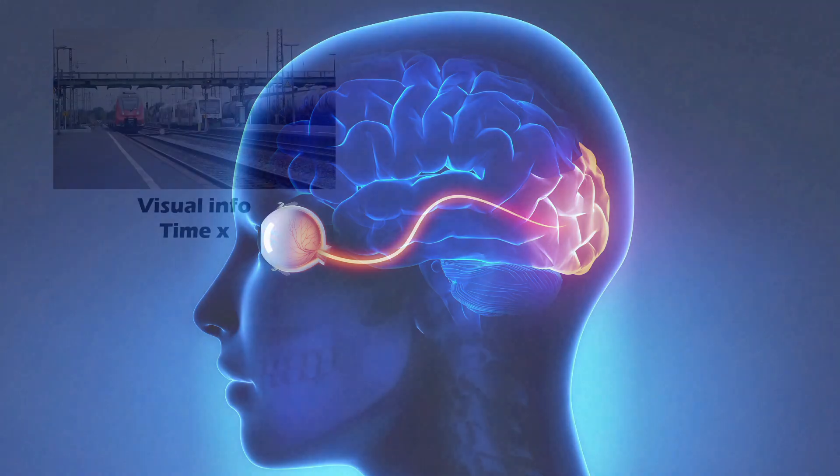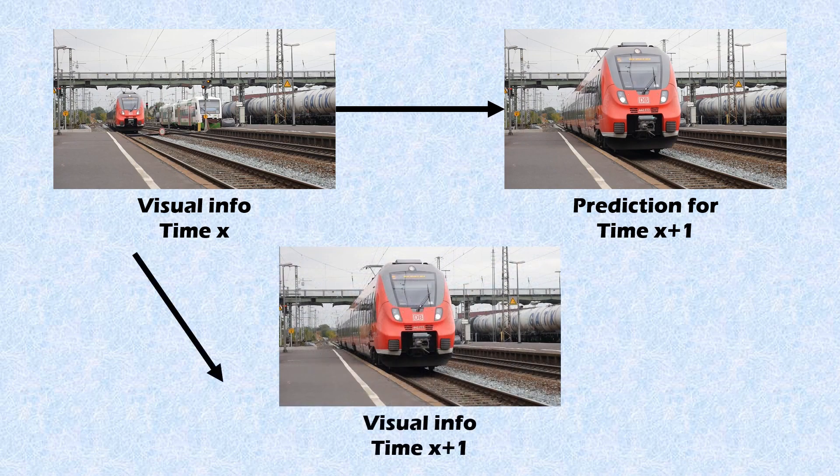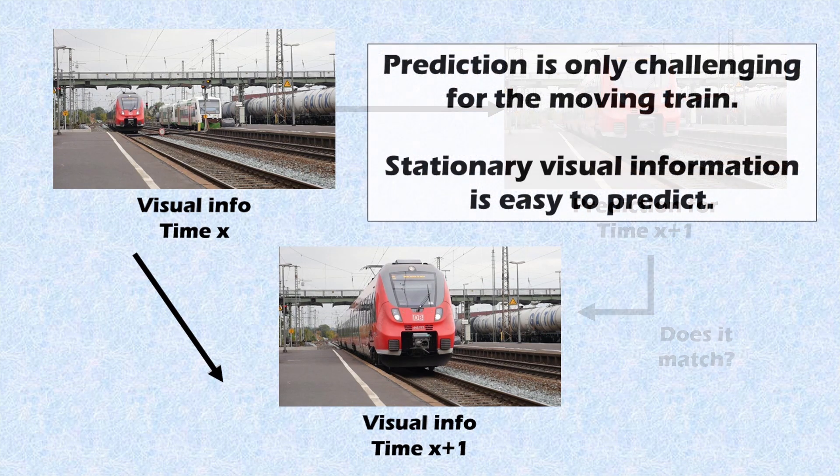Whenever we see our surroundings, we already have a prediction of what our environment should look like. This enables our sensory systems to work way more efficiently. So rather than constantly processing all visual information, our brain just compares the incoming information to what it expects to see. And this works because most of the things we see around us don't move — for example, if you're sitting next to a lamp and you see the lamp, 10 seconds later it's probably still there.